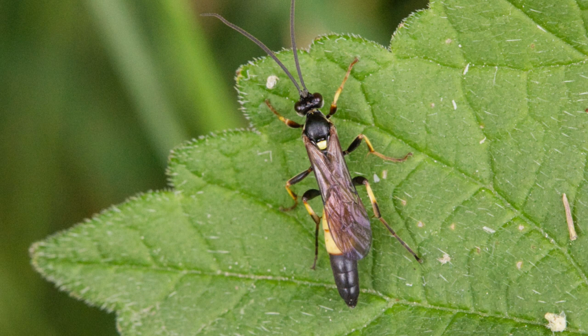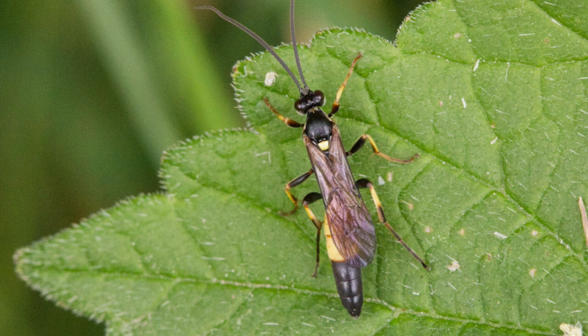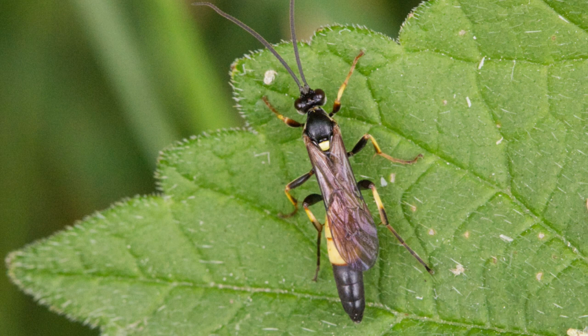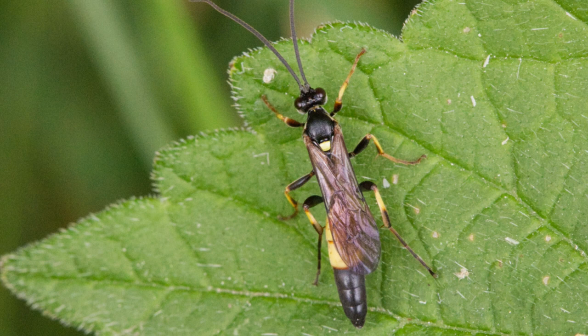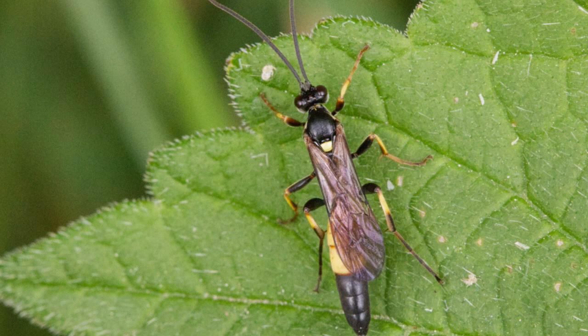This is an Ichneumon wasp. I think this one goes by the Latin name Ichneumon suspiciosus. It has a more efficient way of implanting its young into living creatures than the alien from the film of the same name. It simply lays its eggs into caterpillars and then the larvae eat the caterpillar from the inside out, which avoids the need for that tedious face-hugger thing. Still, all things bright and beautiful.